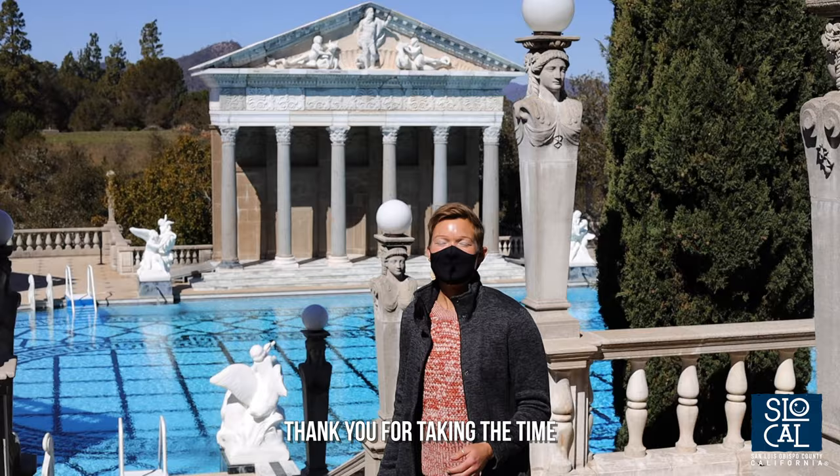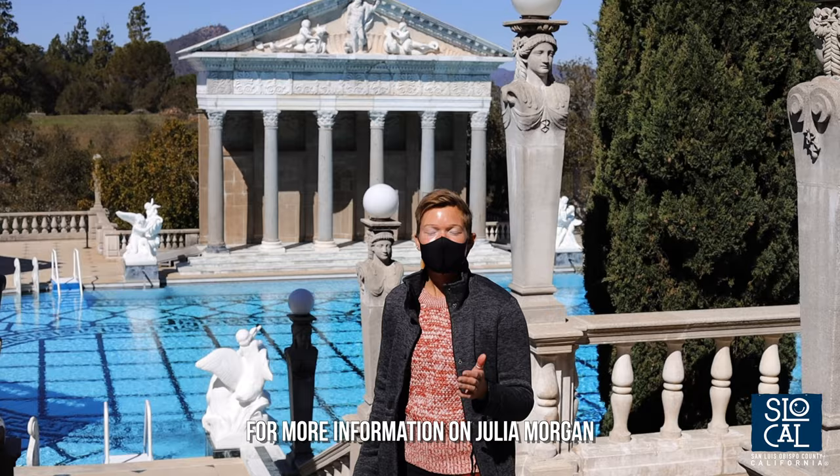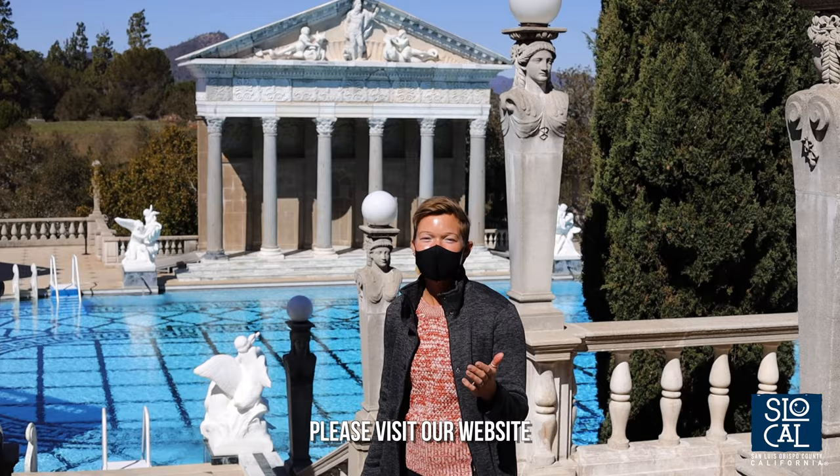Thank you for taking the time to help us celebrate this trailblazing woman. For more information on Julia Morgan or to find out how you can come visit us here at Hearst Castle, please visit our website at hearstcastle.org.